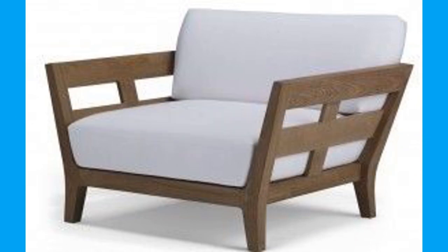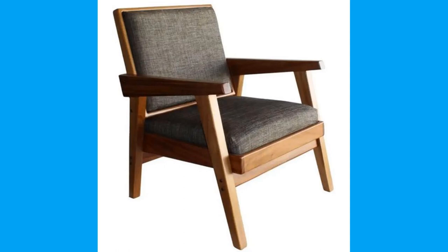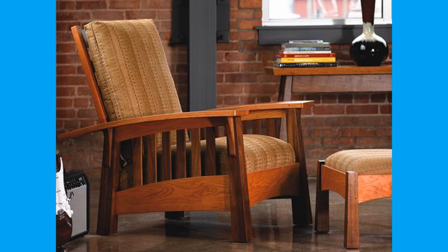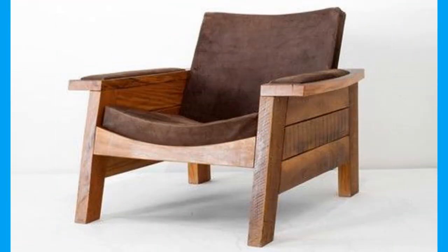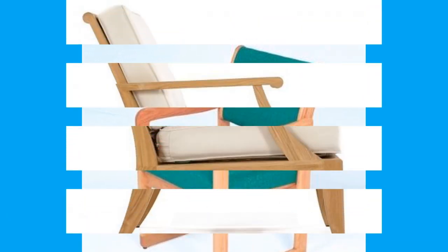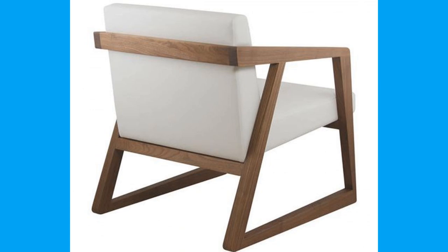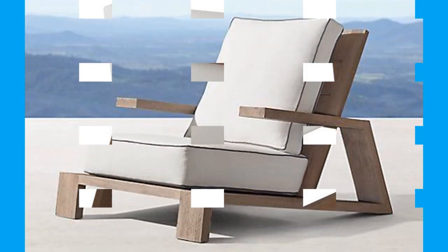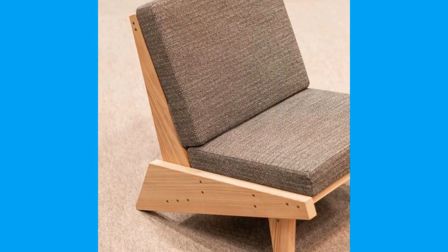Upholstered furniture is cushioned, soft, and versatile, found in just about any living space, from the bed to the dining chairs to the sofa. In its most basic form, upholstery refers to the materials including the padding, webbing, coil springs, polyurethane foam, and fabric that make up the soft coverings of furniture. These soft coverings often provide cushioning for seating for added comfort, saving us from having to rest on an exposed wood couch at the end of a long day.